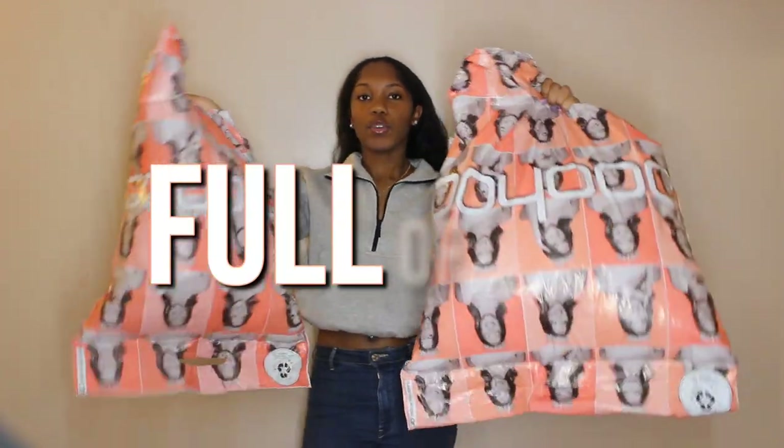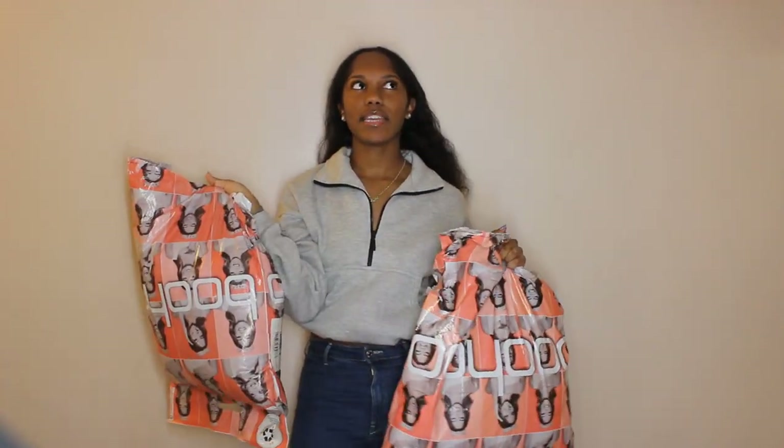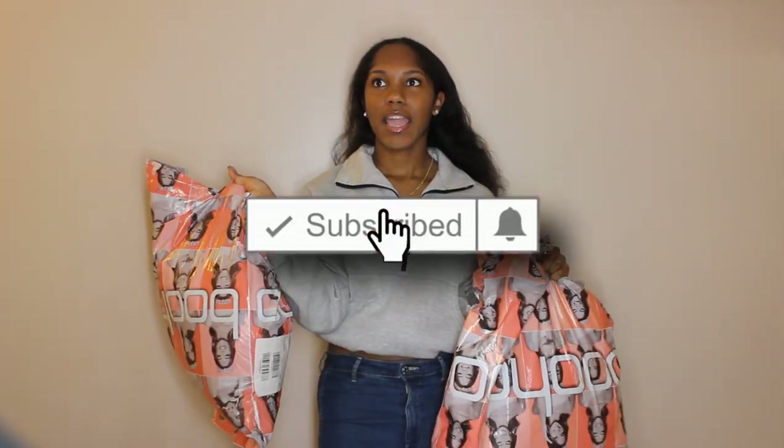What's up YouTube, it's Tee LaShine here back with another video. Today I will be doing a boohoo haul — let me show y'all what I got. I got two bags full of stuff for y'all, so I'm gonna give this haul for you. Don't forget to follow me on all my social media, it will be down below in the description box, and also like, comment, and subscribe to my channel.